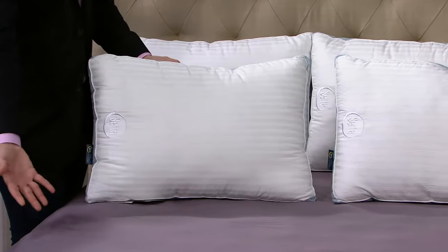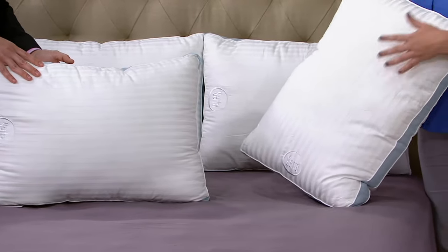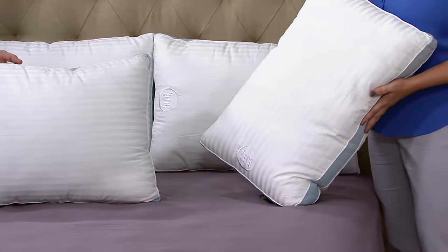Many times people can't afford a whole new mattress. Sometimes it's the pillow that makes the difference — they need that added support for their head to help them have a comfortable night's sleep.